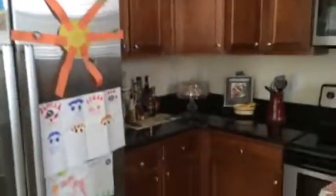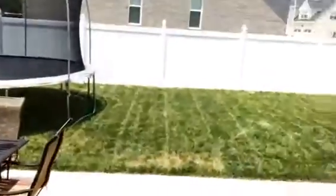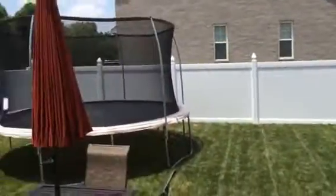We have granite countertops, stainless steel appliances, and tall cherry cabinets, which look really nice. There's also a nice Bosch refrigerator. The two-car garage has a Culligan water filtration system. Outside there's a brand new vinyl fence, and this house does sit on a corner lot.